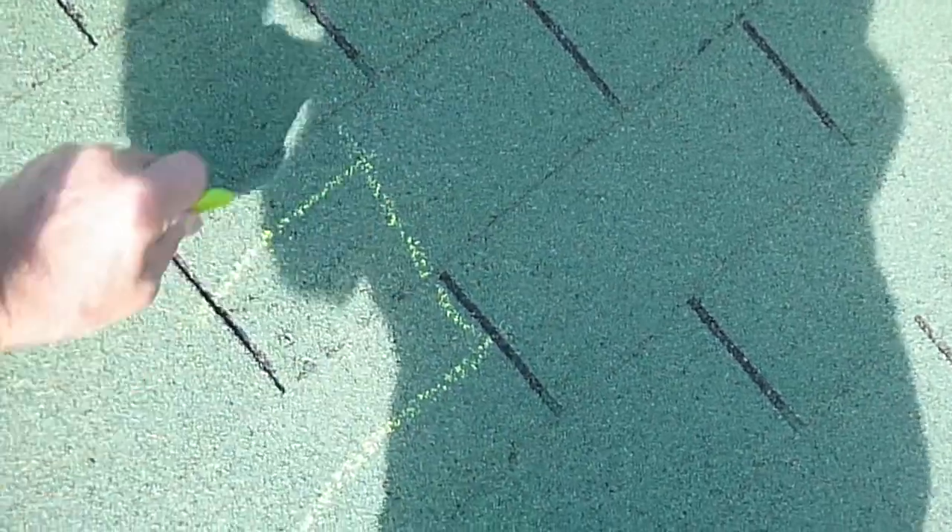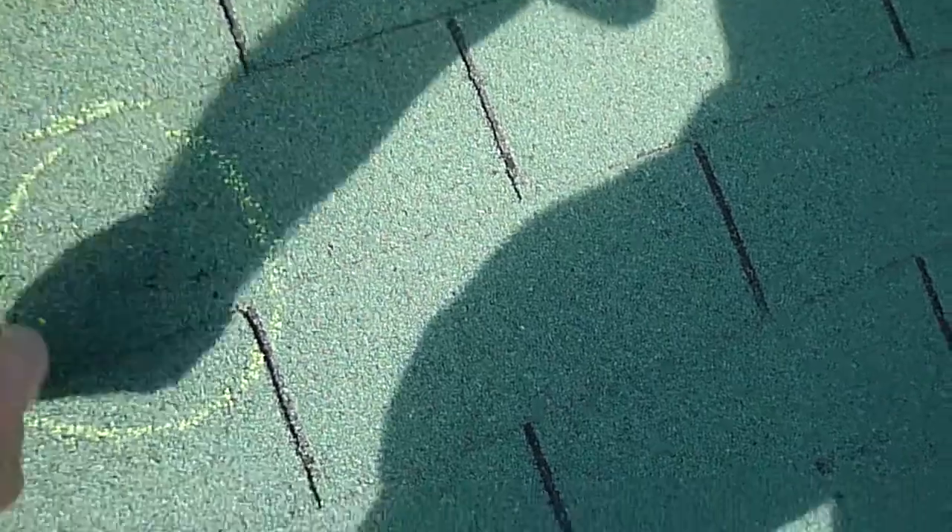Moving on up, more impact damage. Coming along, there's some kind of impact damage — I don't think that's actually hail, I'm not sure what that is to be honest. Moving along, more hail damage here. This is wind damage because the shingles peel up.